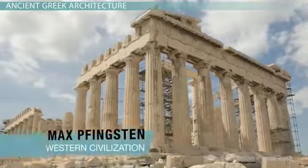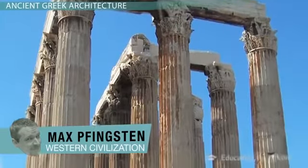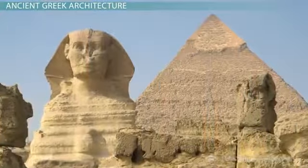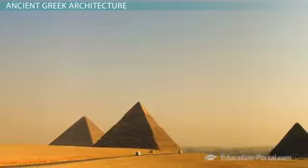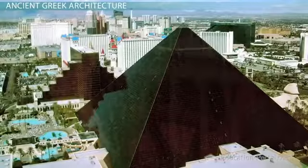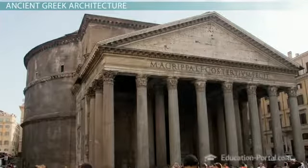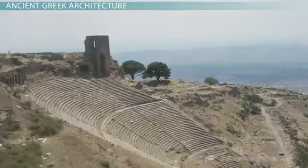Of all the ancient architectural styles, Greek architecture has proven to be the most enduring. Sure, the Egyptians built some impressive structures, and the Romans pulled off some amazing feats of engineering. But you don't see us building pyramids anymore — at least nowhere but Vegas — and even Roman engineering marvels incorporated Greek form and style. Greek architecture is more than just impressive; it is timeless.